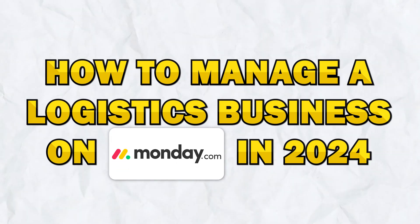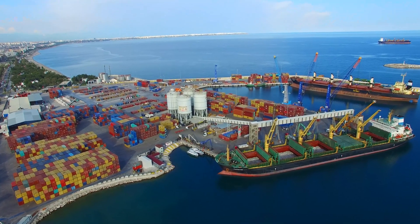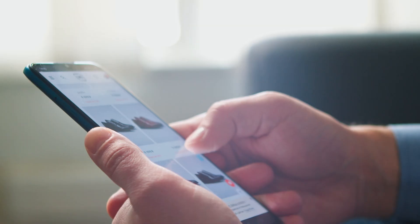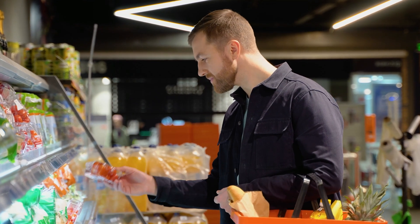Hello and welcome to today's video where we will be showing you how to manage a logistics business on monday.com in 2024. Logistics is like the engine of the world's commerce, handling everything that moves from one place to another, whether it's the shoes you ordered online or the ingredients your local grocery store gets.